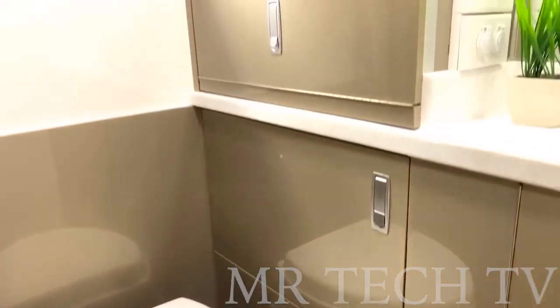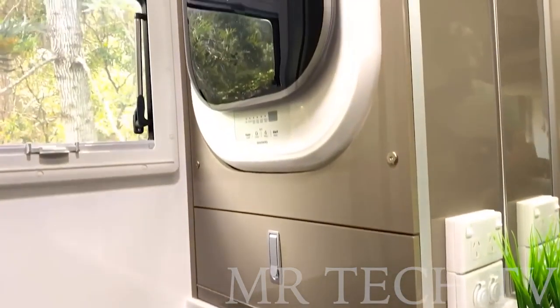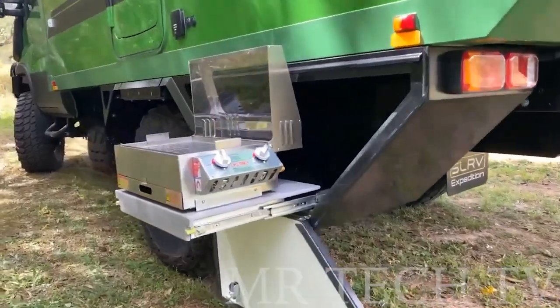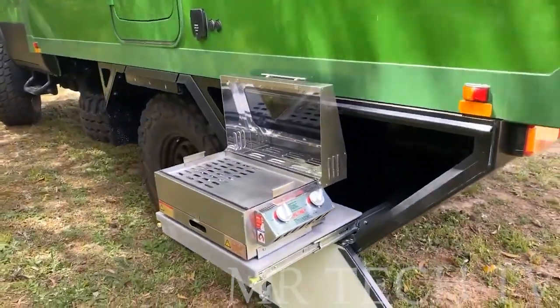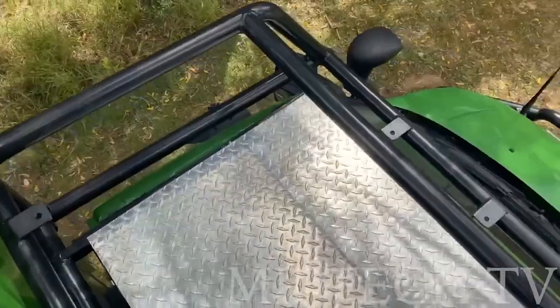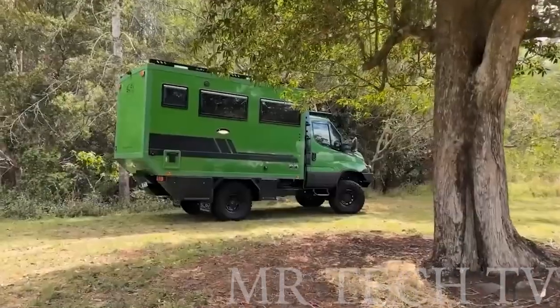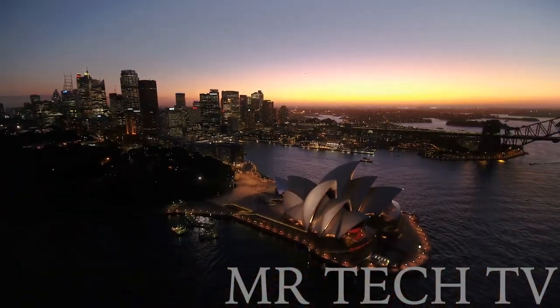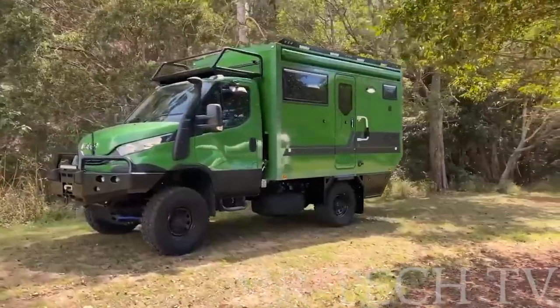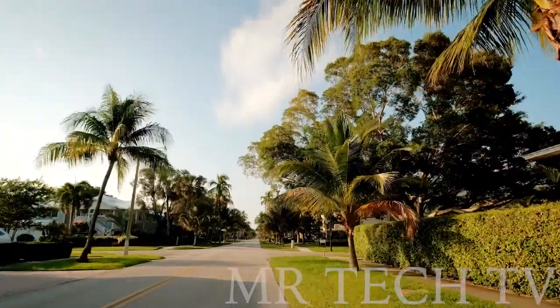The 79-gallon water storage system is split into individual cells and equipped with filters for added convenience. With diesel heating and a water heating system, you'll be comfortable no matter the weather. See Australia in a whole new way with this off-road camper built for adventure.